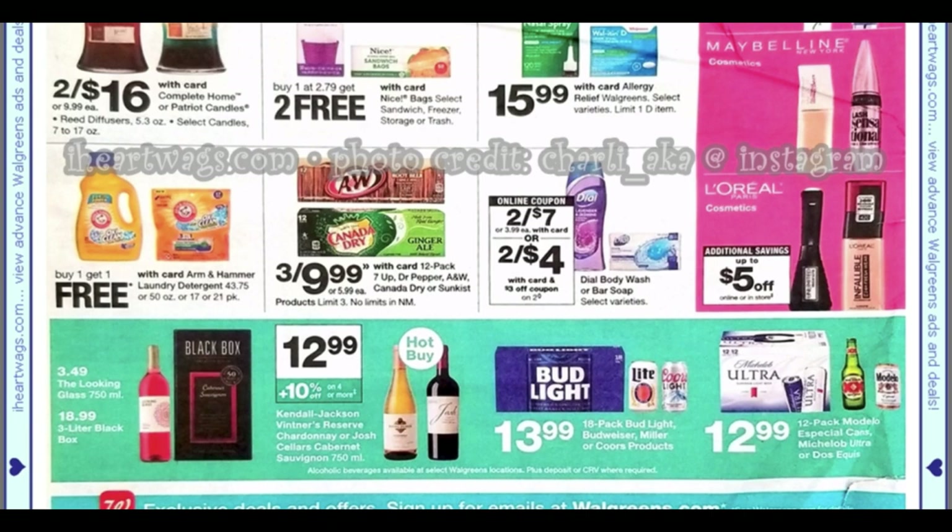Just a heads-up: starting the 27th, that Revlon and Almay deal is huge. If you only have a few coupons, you might want to hold them — or go ahead and take advantage now since spending $10 gets you a $10 register reward making it essentially free anyway. With BOGO coupons you could have a great moneymaker. Thanks for watching this preview — see you in the next one!